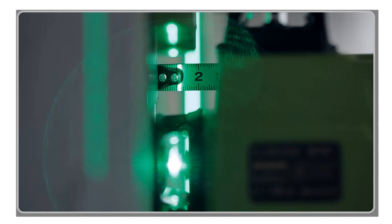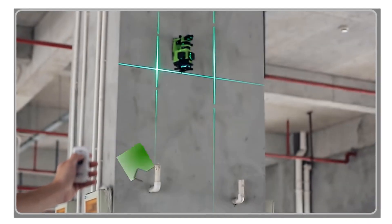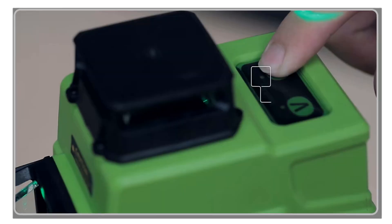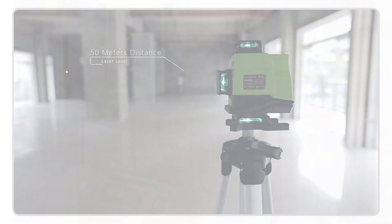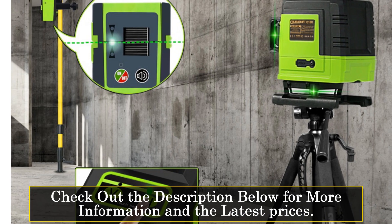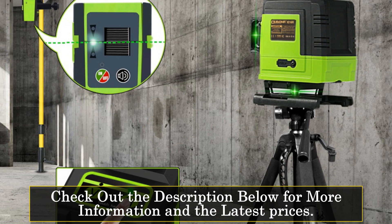With a wavelength range of 500 to 530 nm, these laser lines are easily distinguishable, making alignment tasks effortless. Whether you're working on floors, ceilings, or walls, this laser level will ensure your lines are crisp and precise, saving you time and effort.